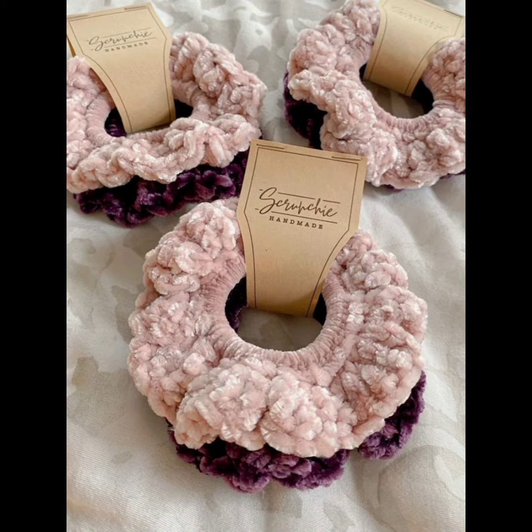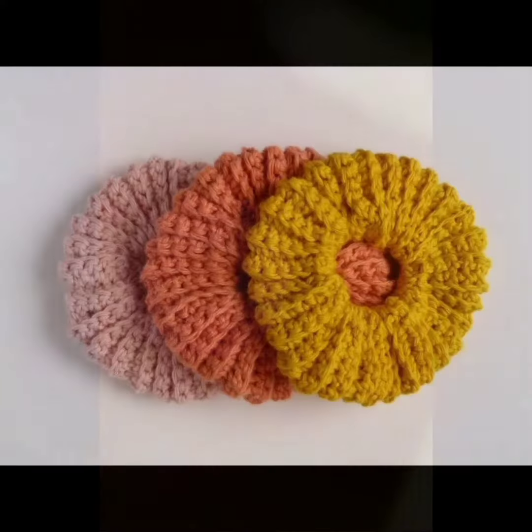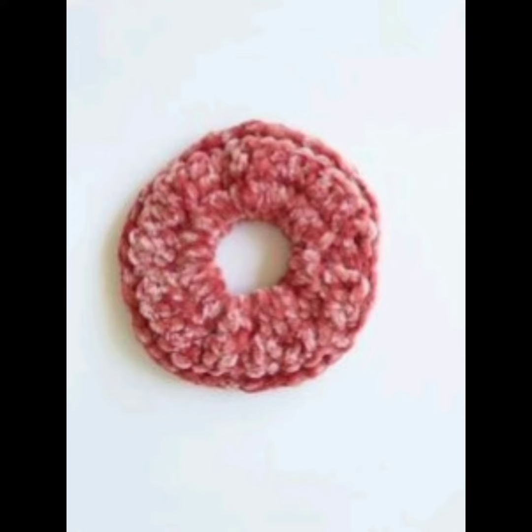These scrunchies have gained popularity as a fashionable accessory both for everyday and special events. They can complement various outfits and hairstyles, adding a touch of elegance or boho-chic style.